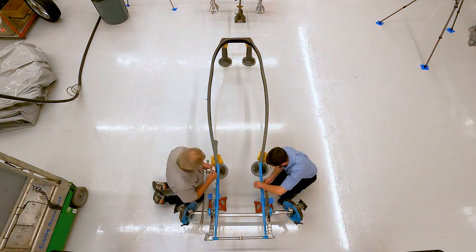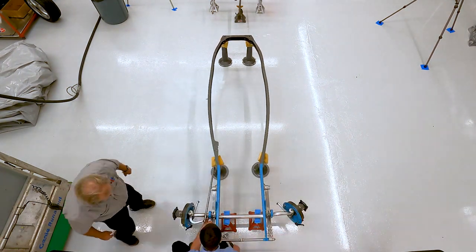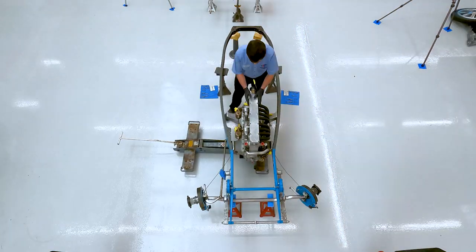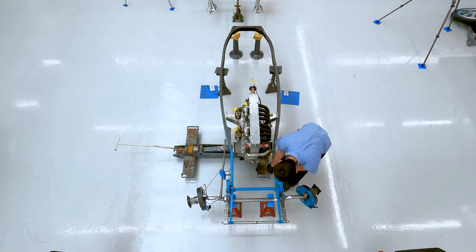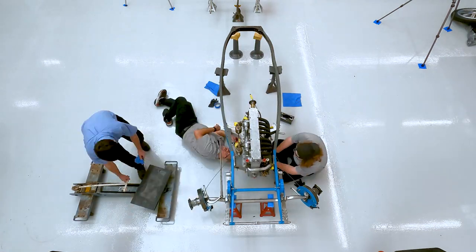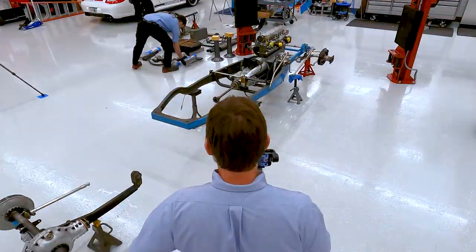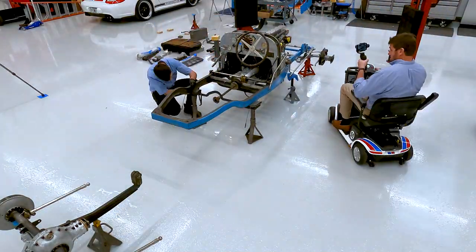This was actually the first time I've torn down a Bugatti Type 35 and I decided that the bodywork had to come off first. So I started there and started from the rear end and worked my way forward, disassembling each part as I go, because the end result is I had to get the engine out. And to do so, it had to be slid out, so everything behind it had to come out first.